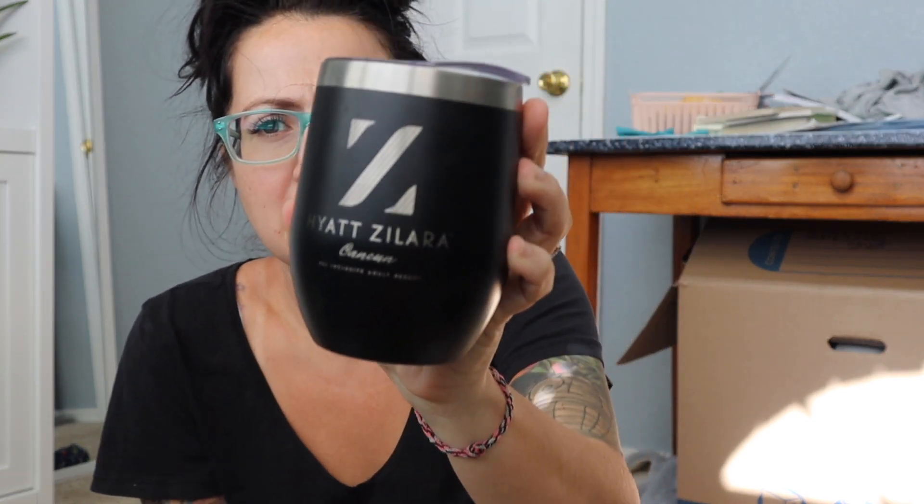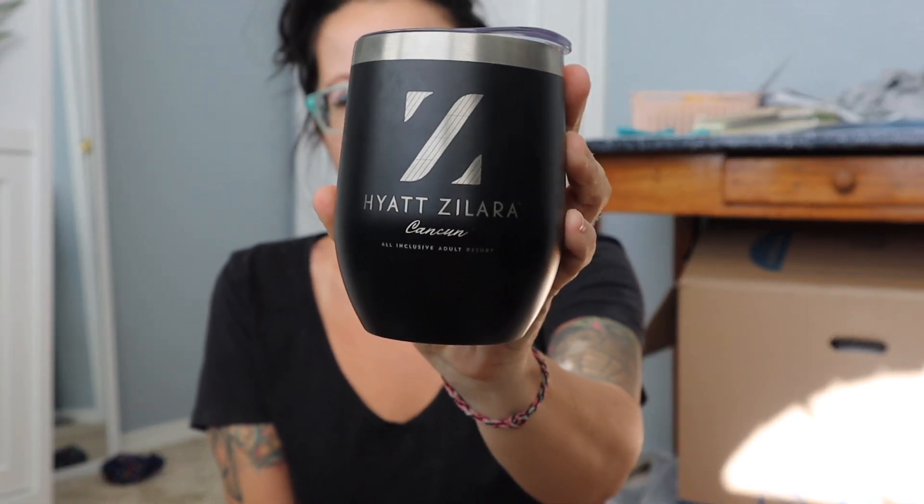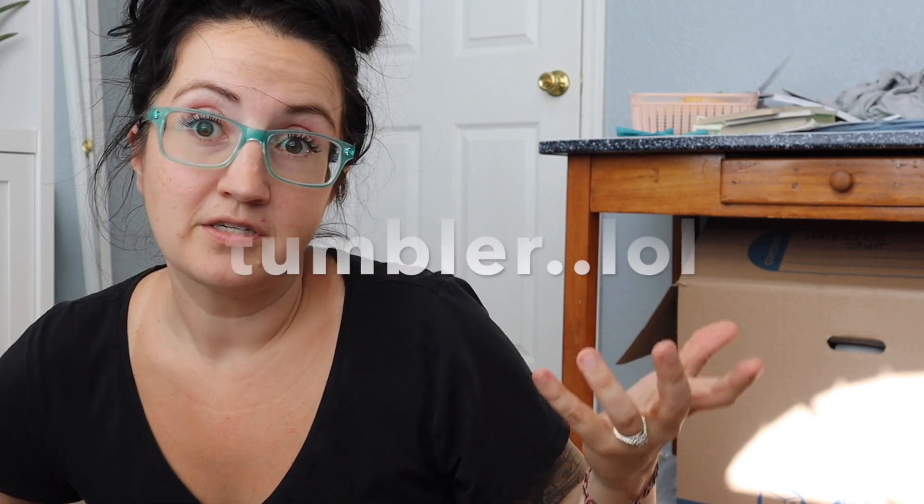One of the first things I like to have at an all-inclusive is something to keep your beverages in. This one is also from the Hyatt Ziva — they gave it to me for being a travel agent with them, and they also sell these at the resort along with bigger ones. I recommend having a tumbler like this — Hydro Flask, Yeti, etc. It's really nice because you don't have to keep going back to get more drinks. The glasses they give you are very small, so having a big drink holder like that is really handy.